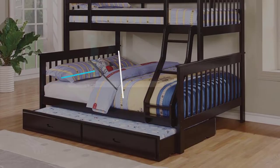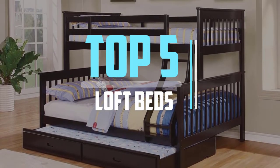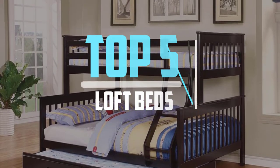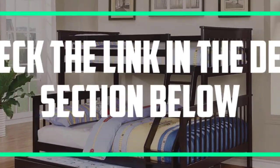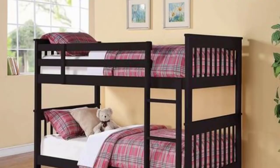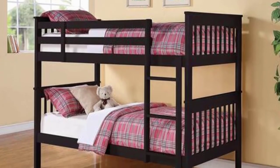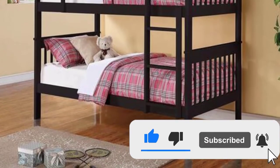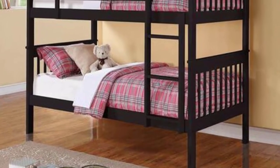Hello viewers, this is another video of top 5 best loft beds in 2022 reviews. I hope the video will help you to buy the best one. For more information please check the link in the description section below. If you find this video helpful please do like, comment, and share, and don't forget to subscribe to our channel and click the bell icon for future reviews. Let's jump into the video.